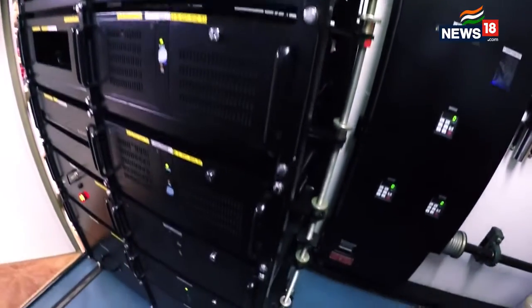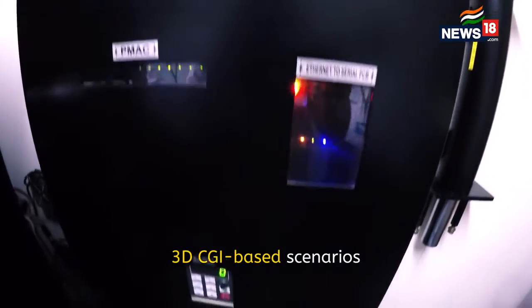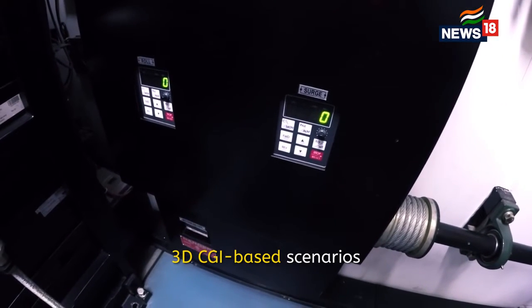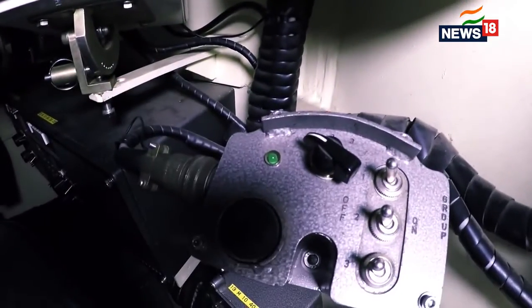You see a fusion of technologies here. It is total optics, it is software, it is mechanical portions and electronics — all fused together to give you a realistic battle tank simulator.